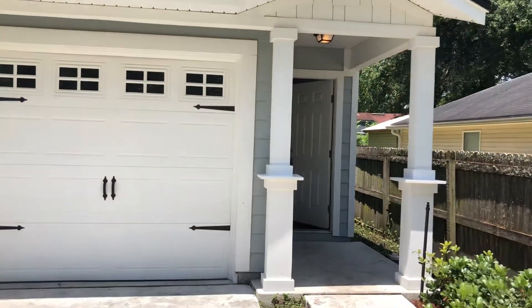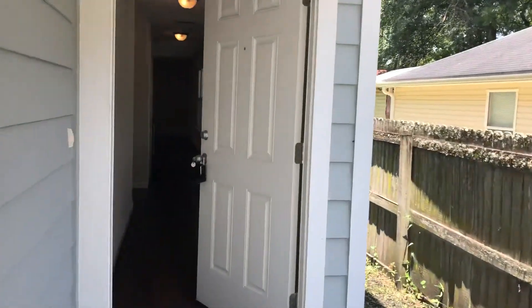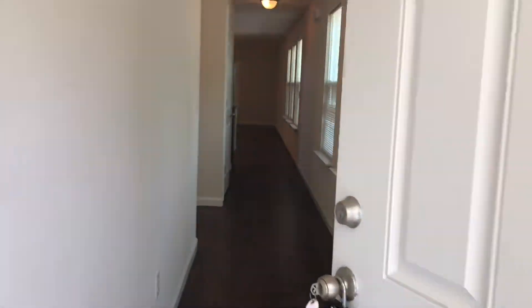Hi, this is Candace with JWB here at 1260 Nevis Street to do a final walk on a three-bedroom two-and-a-half bath property turn here in Jacksonville, Florida.